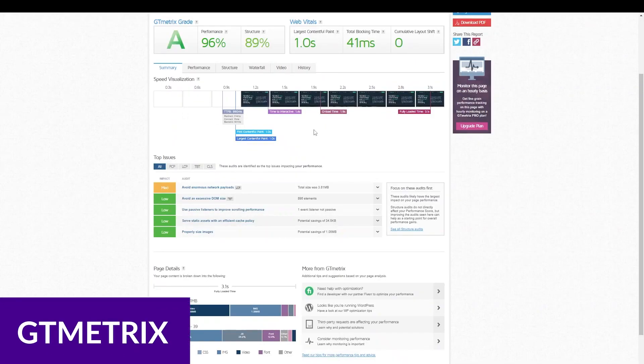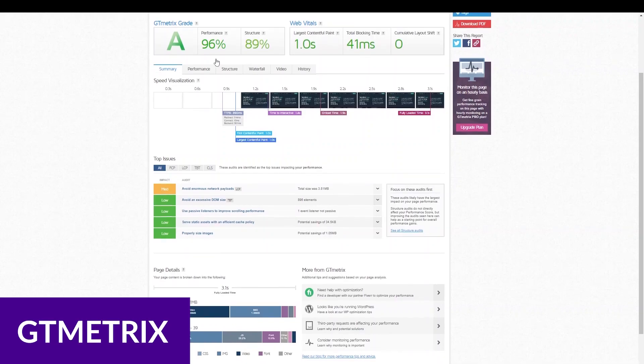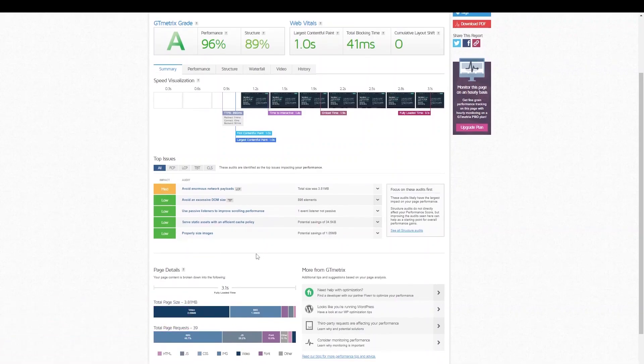If you're using GTmetrix, it even measures things like performance, structure, total blocking time, and cumulative layout shift. Using this can give you great insight into what is causing your site to load so slowly and help you fix the problem.